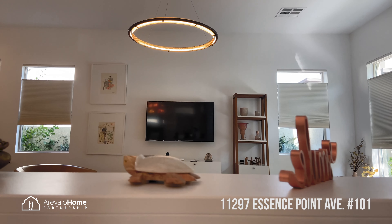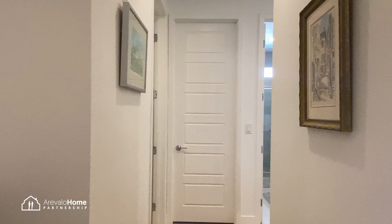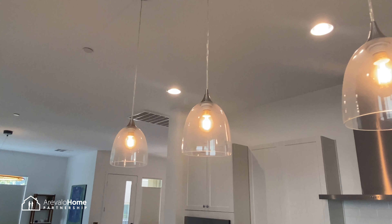The minute you walk in you're going to feel right at home. The main floor has 10-foot ceilings and 8-foot modern doors throughout. The open floor plan is great for entertaining.